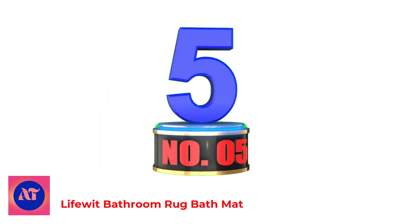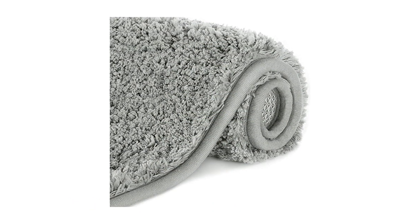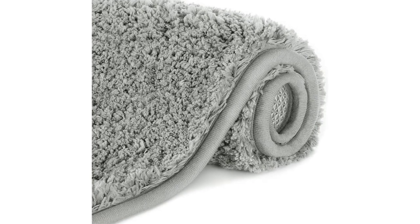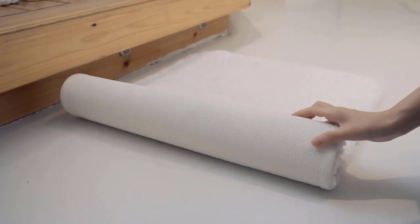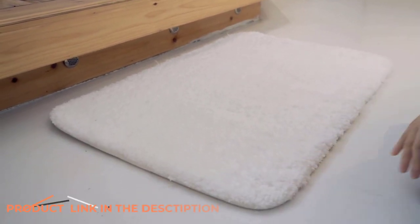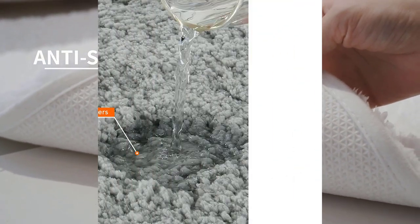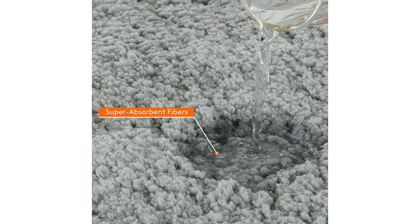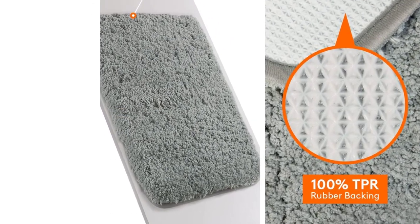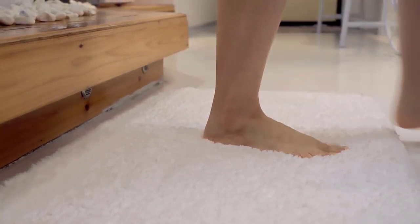Number 5: LifeWit Bathroom Rug Bath Mat. For those looking for a super soft bath mat, this is the one to get, earning a perfect score for comfort during testing. The ultra-thick LifeWit Bathroom Rug is very reasonably priced, highly absorbent, and feels amazing underfoot, almost like a sherpa. You should keep in mind your bath mat's thickness in regard to your shower design — think about clearance for shower and bathroom doors. Made of microfiber with a notably grippy and protective TPR (thermoplastic rubber) backing, this mat is machine washable. However, the manufacturer recommends air drying it to avoid warping the rubbery back.